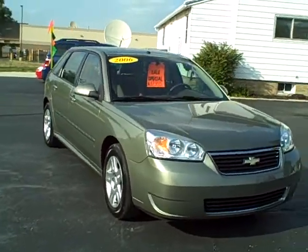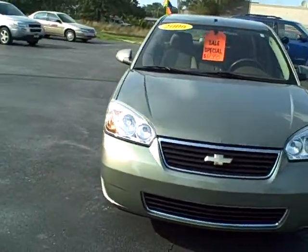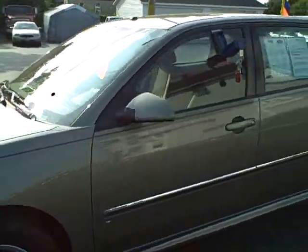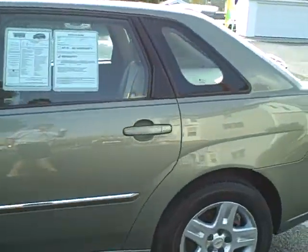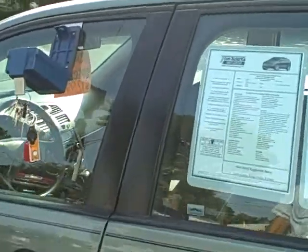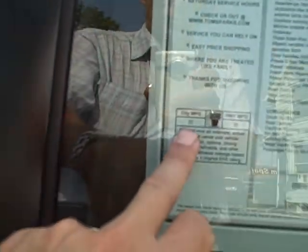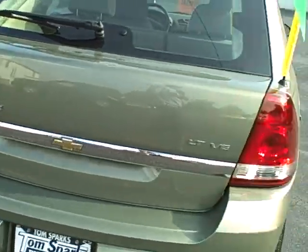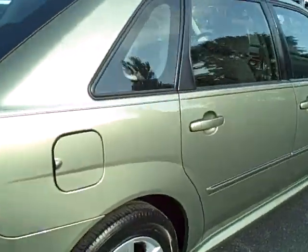Look at this 2006 Chevrolet Malibu Maxx. These little hatchbacks are getting harder and harder to find with nice miles. What's the nice miles? 25,000 on this one. It gets 22 miles in the city and 30 miles a gallon on the highway. Nice little V6 LT here.